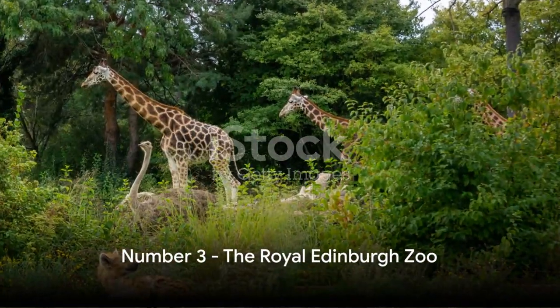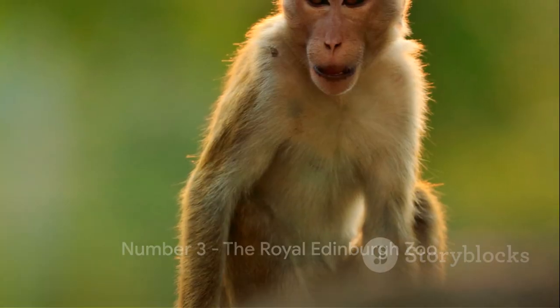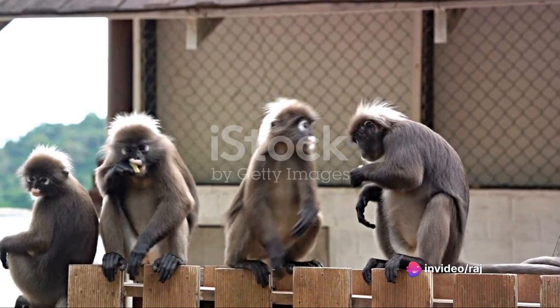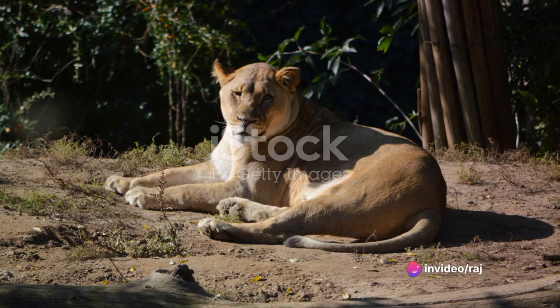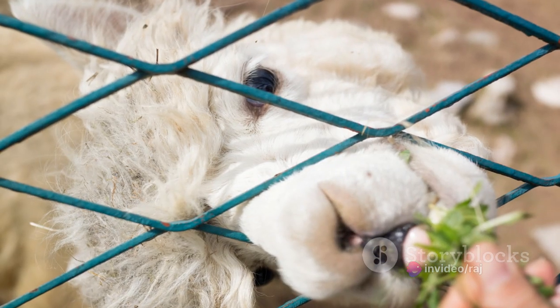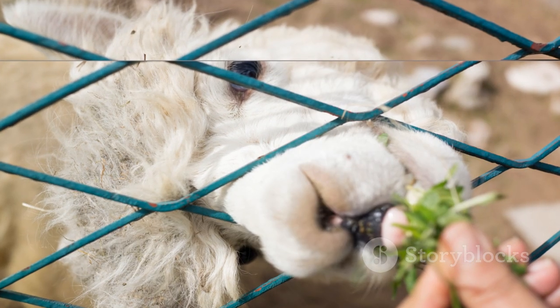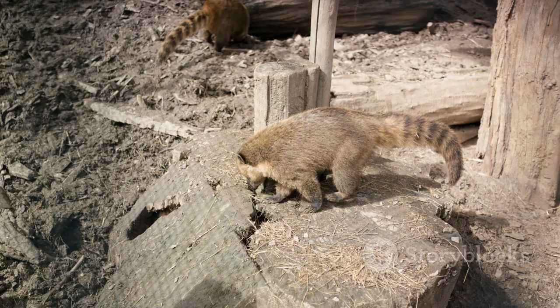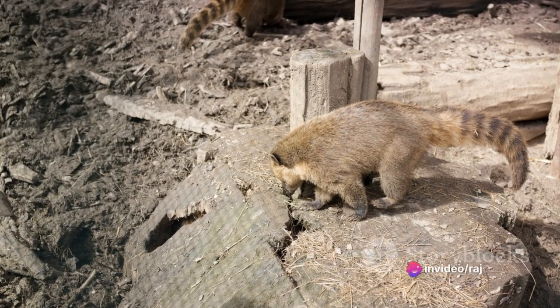At number 3 we have the Royal Edinburgh Zoo. This world-class zoo is a haven for animal lovers, offering a look at an array of species from around the globe. It's not just about viewing — experience interactive encounters too. For a fun-filled day out, the Royal Edinburgh Zoo is the perfect spot.